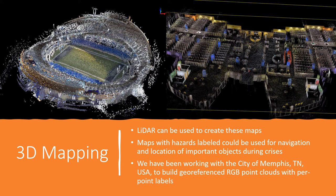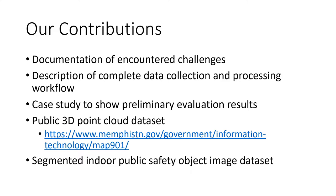LiDAR sensors can be used to create these maps. Maps with hazards and other items of interest to first responders labeled could be used to navigate the structure and quickly find important objects during a crisis event. As part of a federally sponsored program, we have been working with the city of Memphis, Tennessee, USA, to use LiDAR and other sensing technologies along with machine learning to build geo-referenced RGB point clouds with point-level labels.